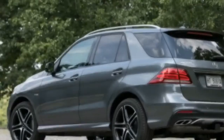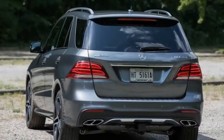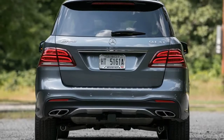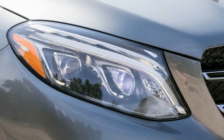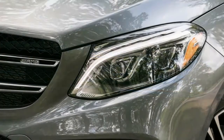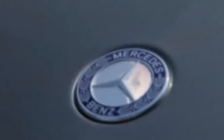As with Mercedes-AMG's other 43 batch products, this GLE class variant is motivated by a twin-turbocharged 3.0-liter V6 engine. Armed with 362 horsepower and 384 pound-feet of torque, the AMG-tuned V6 boasts an additional 33 horses and 30 pound-feet of torque over the similarly sized and configured V6 that powered the discontinued Mercedes-Benz GLE 400.